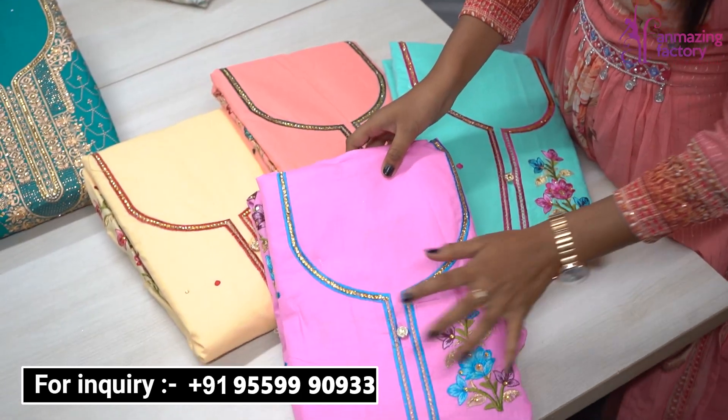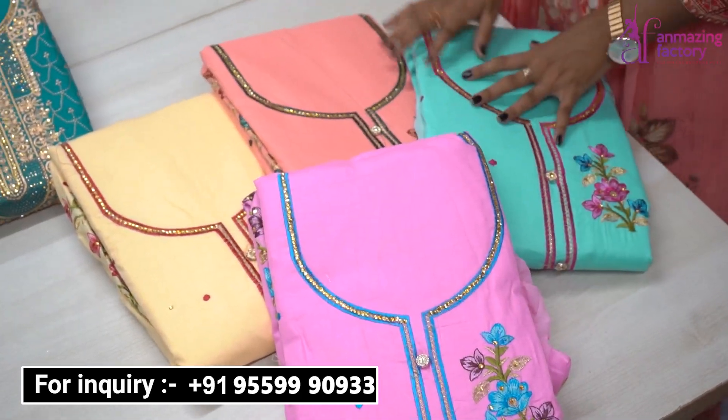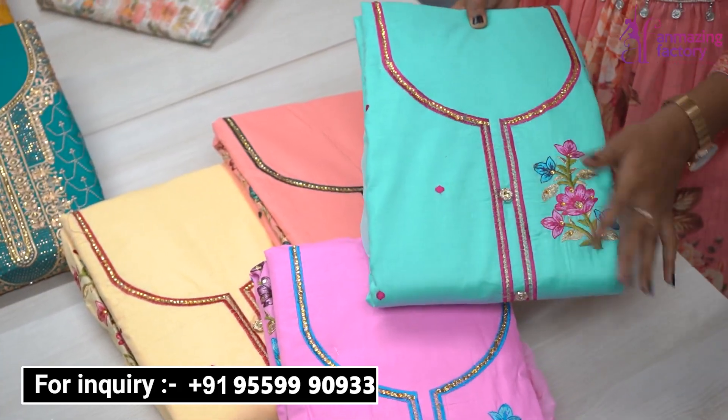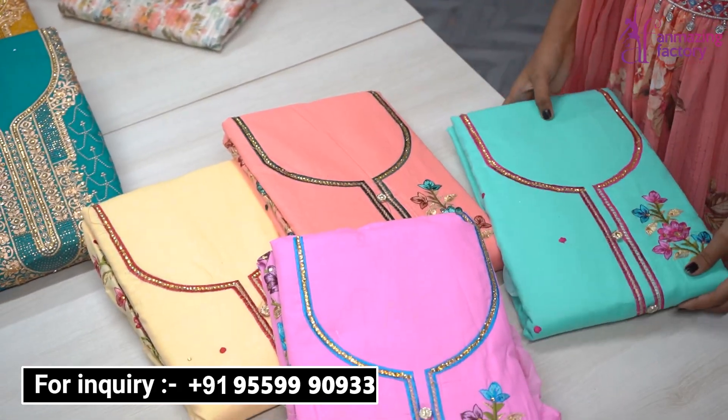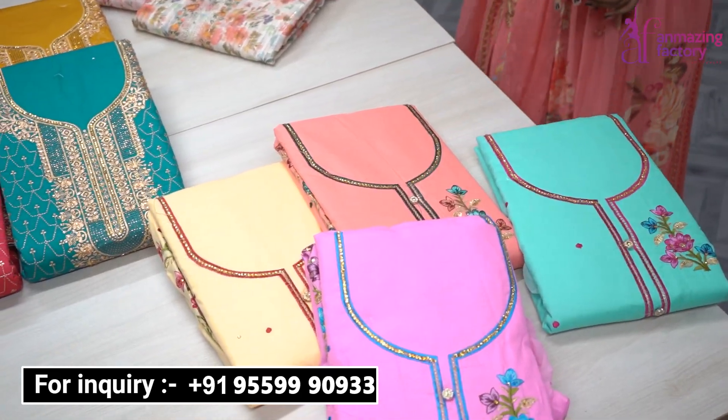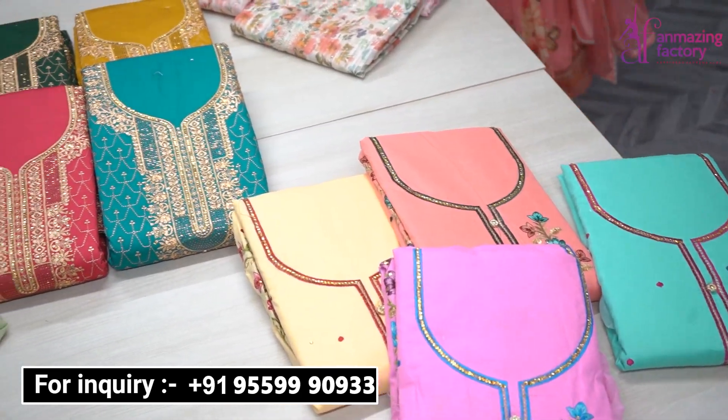For daily use, if you want to wear it, you are also available to stonework, fancy button options, and top brace style options. Work is provided in boots. Colors are provided by single pieces and can be purchased in single pieces.